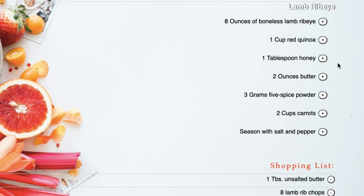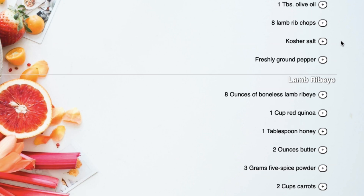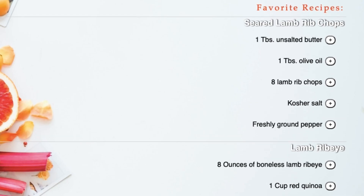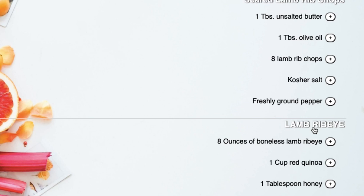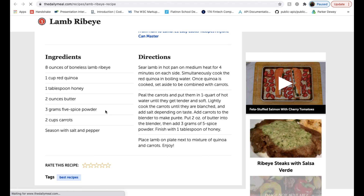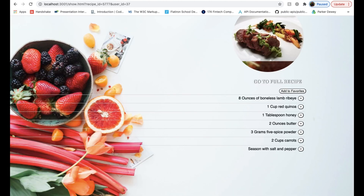On the profile page you'd see your favorite recipes and your shopping list — butter, ribeye, honey, powder. There's also another recipe in here from a previous session. Then you can go back to the ribeye and select full recipe to see the full recipe breakdown, the directions, and all of that.